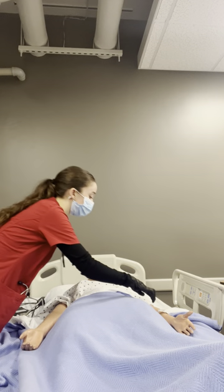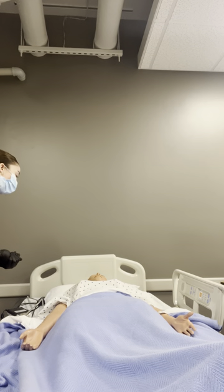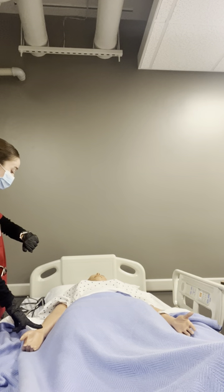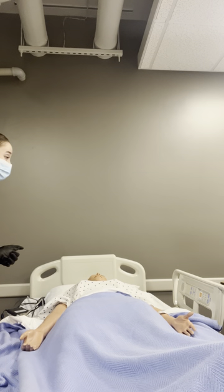That looks good. First, I'm just going to start off by performing some vital signs. So first, I'm going to take your heart rate, and I would do this for 15 seconds. And that's a good heart rate of 70.